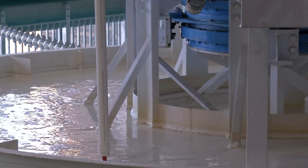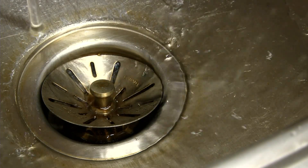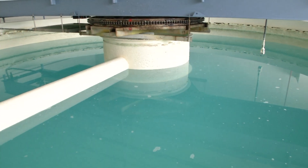Lime softening is a process that takes the minerals out of the raw, untreated well water that would otherwise stain and spot your sink or make it funny colors. And that process takes five steps.